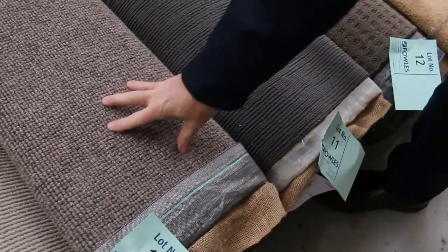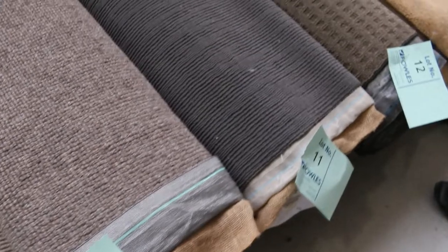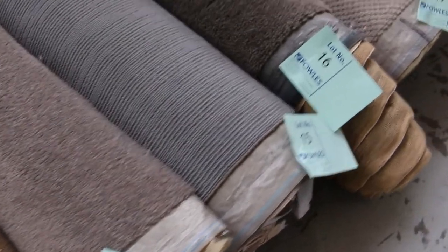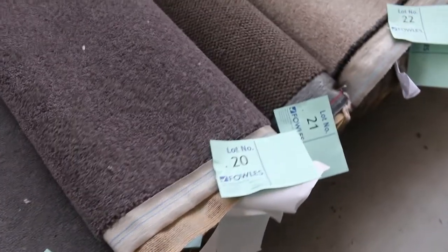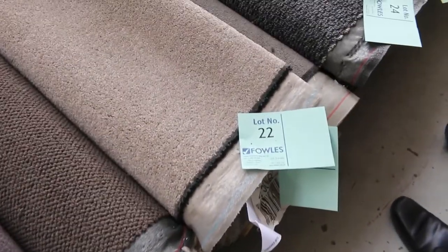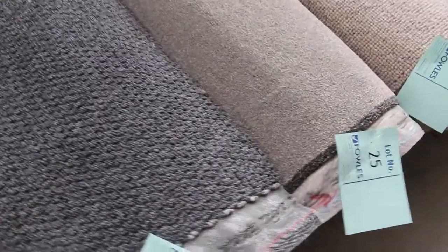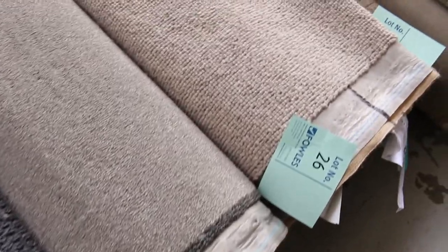We've got wools like lot number 10 — that's a pure wool. We've got lots of hard green polypropylenes, plenty of wool ones, and also solution dyed nylon. Most of the offcuts will vary in size from around four to seven meters and they'll generally sell for around $30 to $35 a broadloom meter — that's 3.66 meters wide. The catalog will tell you exactly how big all these rolls are.